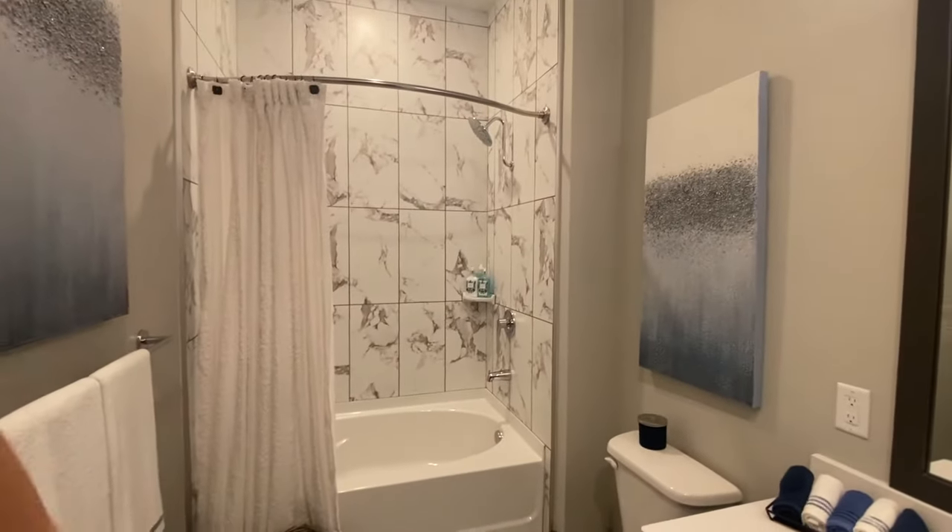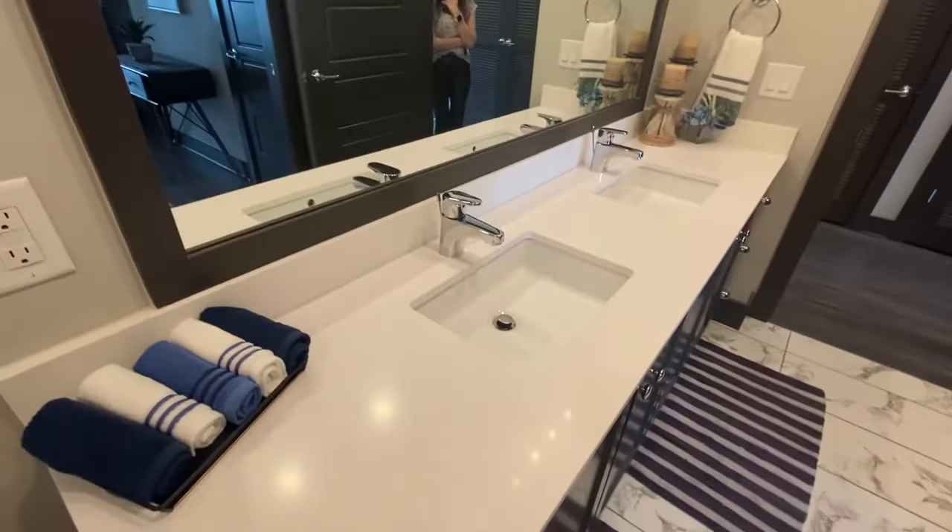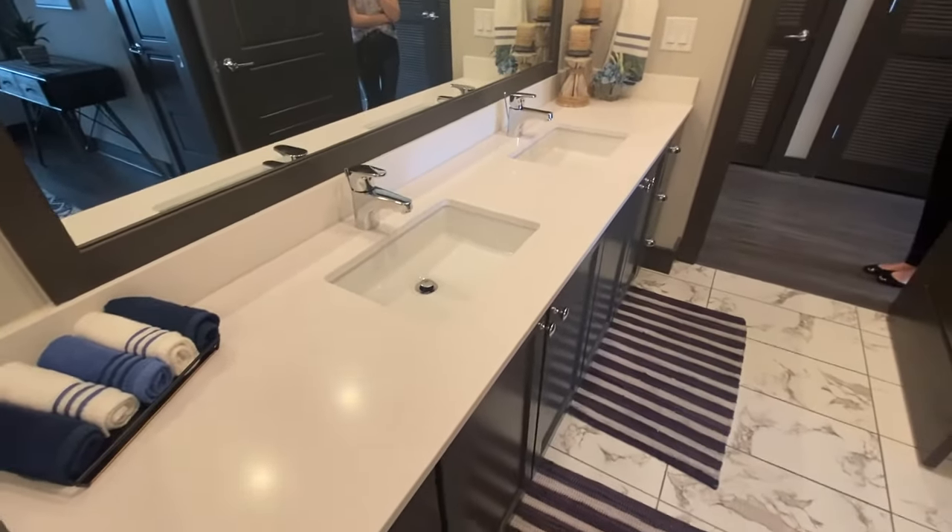It has a shower and a tub, and then you also have a vanity here so you have two sinks with storage cabinets underneath.